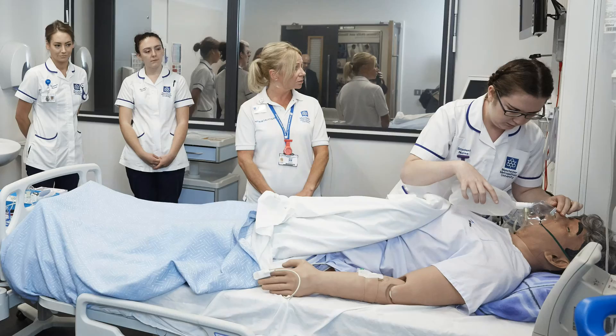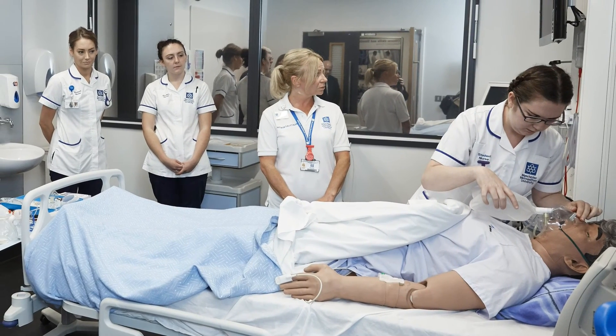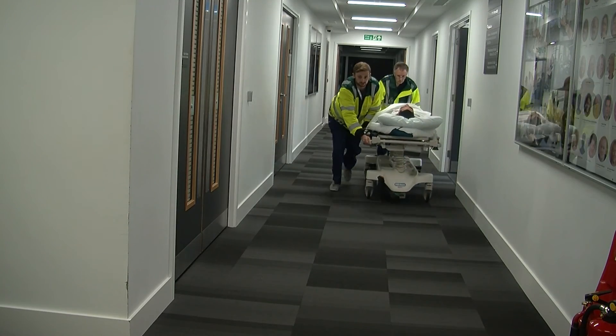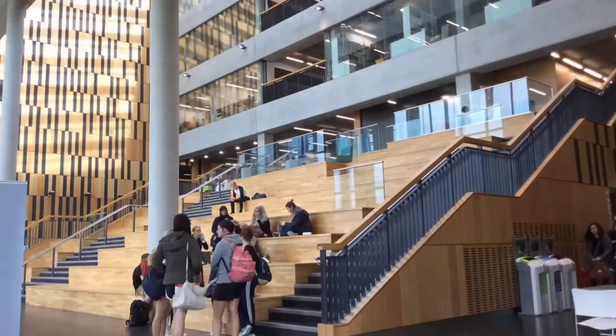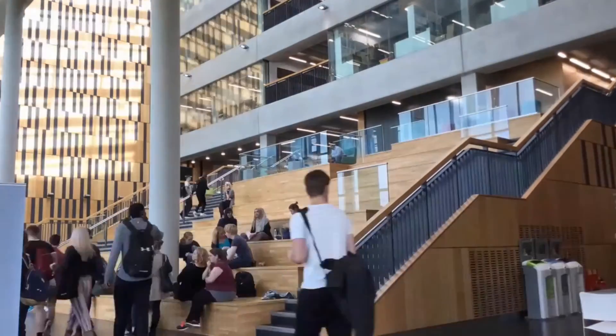Learners are fully supported whilst actively participating in these complex scenarios. Simulation is firmly embedded into the teaching and learning at Manchester Metropolitan University.